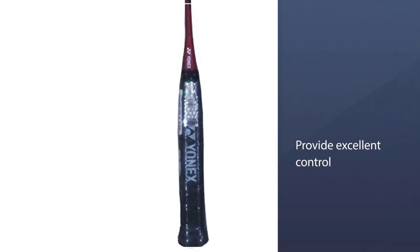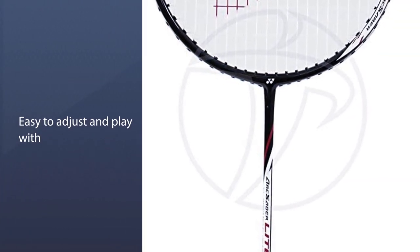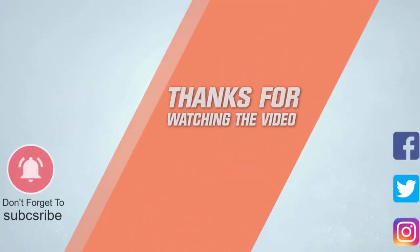The Nano Air Spring in the resin binds the carbon fibers so that nano-scale air bubbles in the material help the racket flex and bend like a spring. For more details, click the link in the description. Thanks for watching the video.